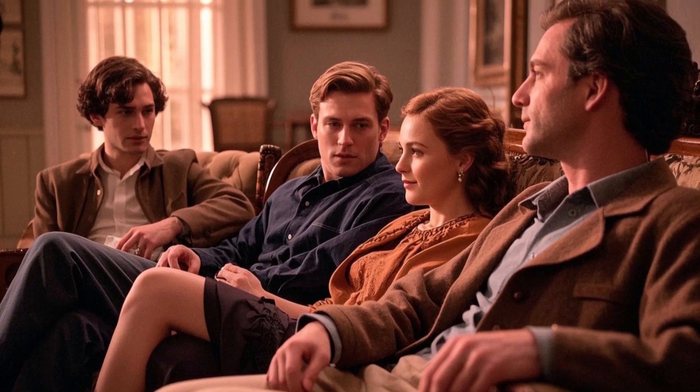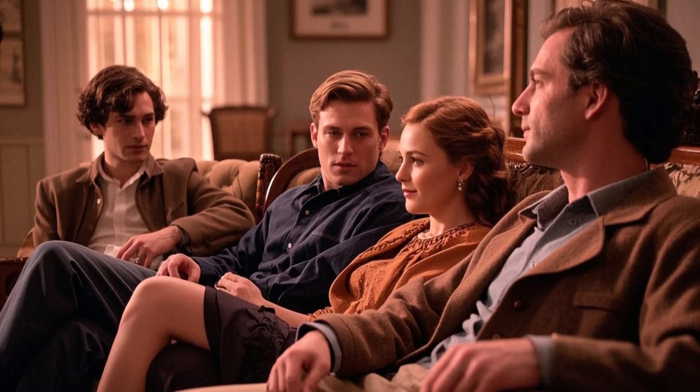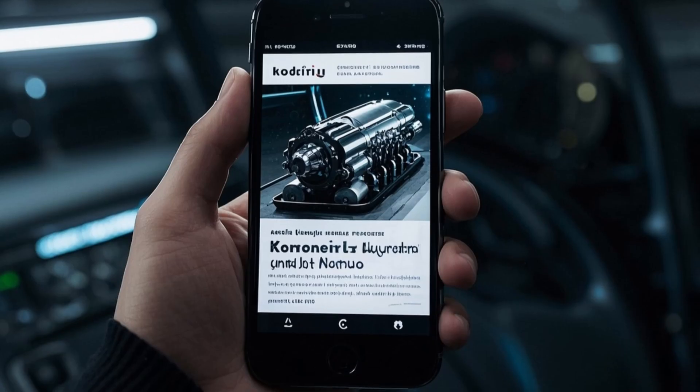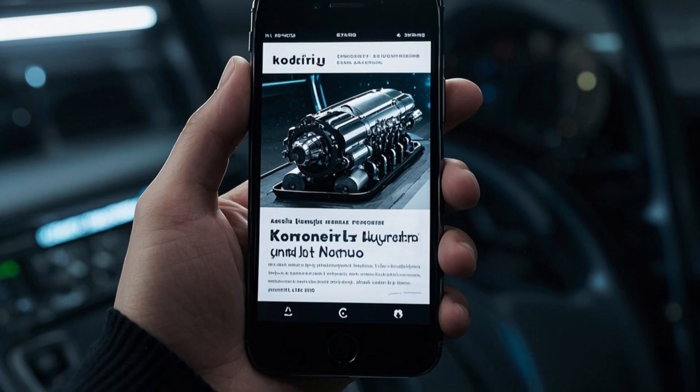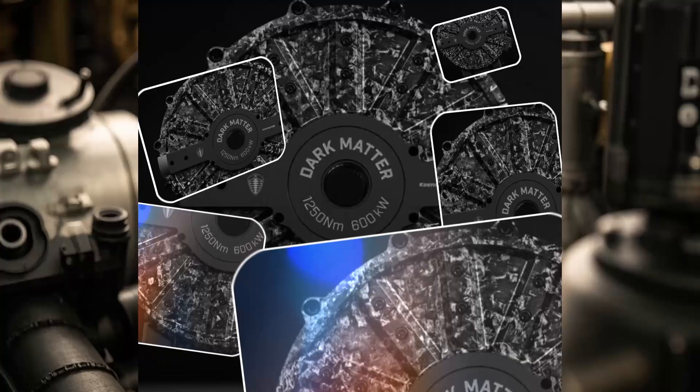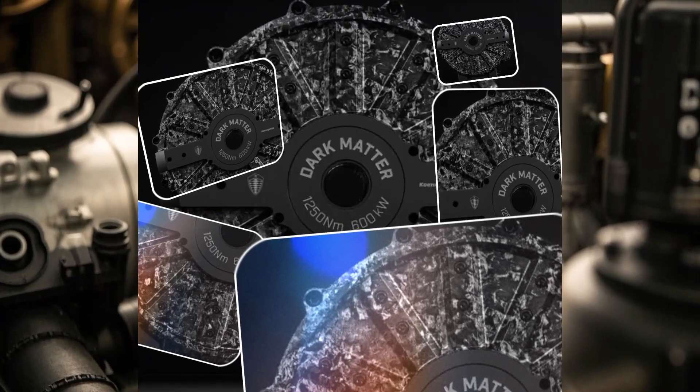Picture this. You're hanging out with a couple of friends, maybe talking cars, maybe just scrolling through your feed, and suddenly you see this headline: Koenigsegg's dark matter engine is real. Not just a wild concept or some vaporware, but an actual working thing.